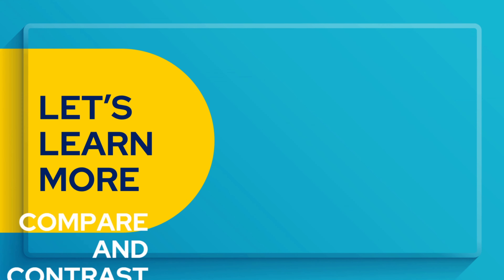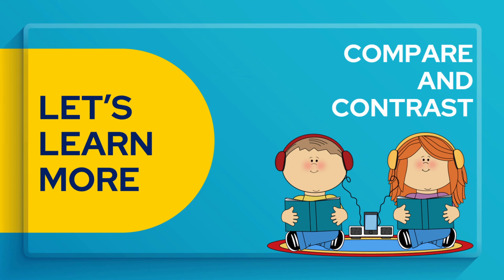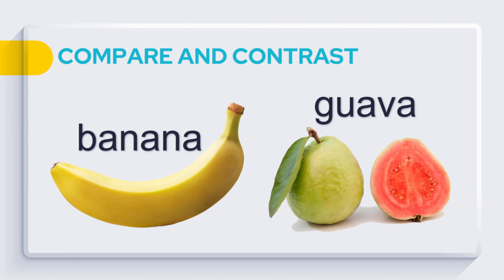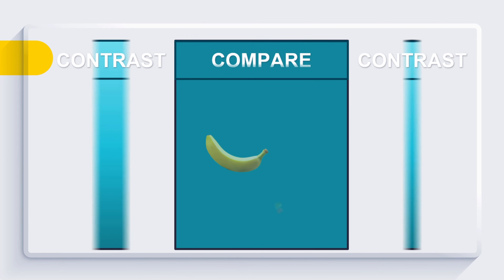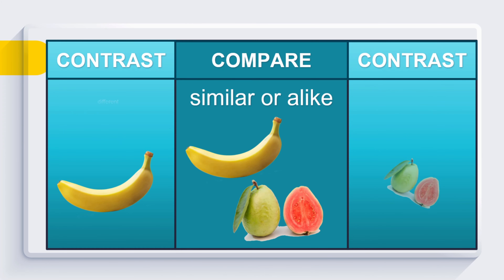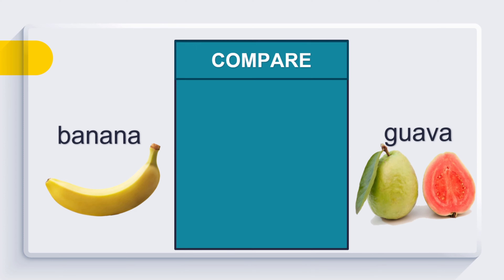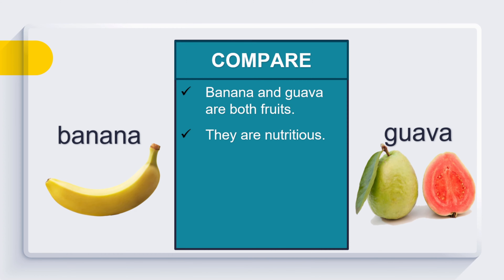Let's learn more about compare and contrast. This time, let's compare and contrast the banana and the guava. What makes them similar or alike? And what makes them different from each other? Let's compare the banana and the guava. Banana and guava are both fruits. They are nutritious. They have seeds. They both grow on trees.